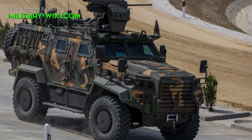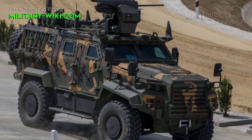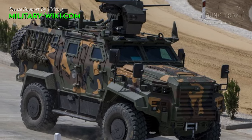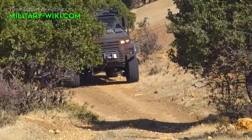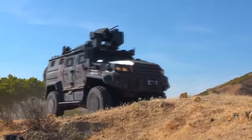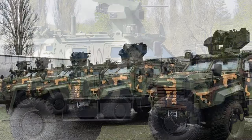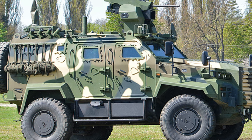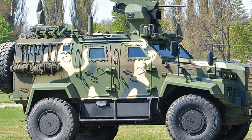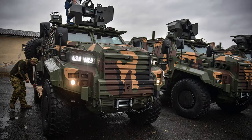The vehicle can be equipped with various weapon systems based on mission requirements, often featuring a remote-controlled weapon station mounted with a machine gun or automatic cannon. Its design allows for easy integration of different mission-specific equipment. In the Hungarian configuration, the Gatoran is equipped with a stabilized advanced remote weapon platform that can be armed with 7.62 or 12.7 mm machine guns and a 40 mm automatic grenade launcher.